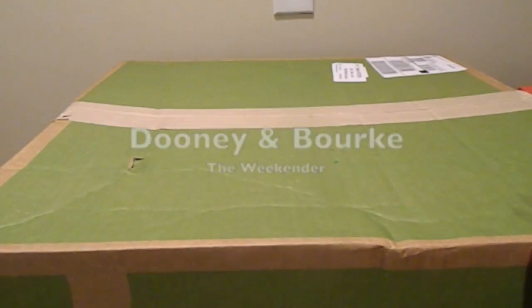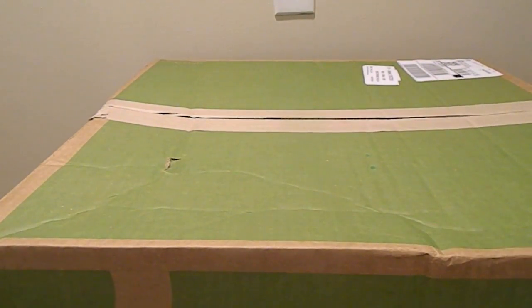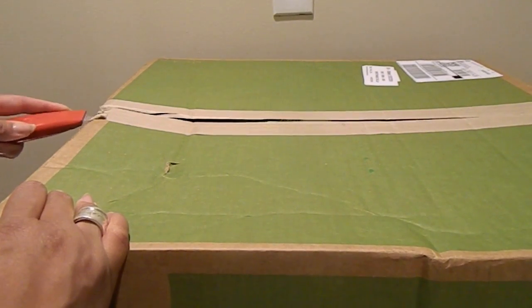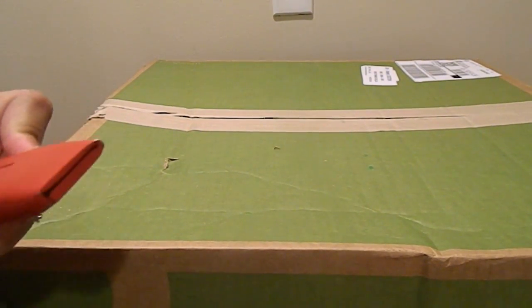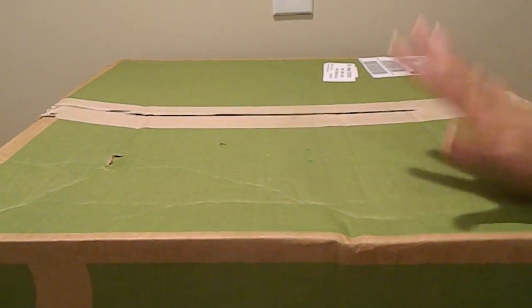Welcome back Dooney Addicts. I have an unboxing. This one I'm just going to completely go on record and say that it is an unnecessary purchase, but I made it anyway because this collection has been so difficult for me to find. I have one other piece out of this material and I thoroughly enjoy it, so I decided to pick this up.